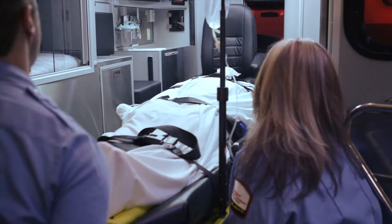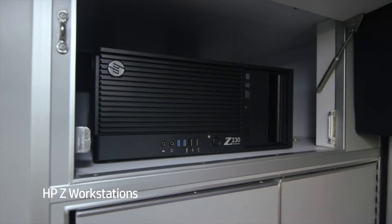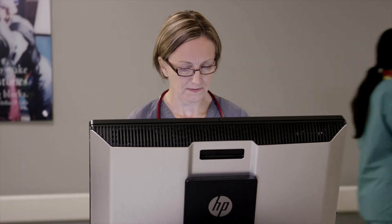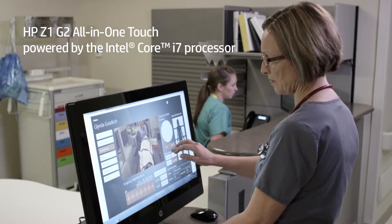We have a 48-year-old female involved in an MVA, currently unresponsive. In an emergency, communication is critical. The workstation is able to shoot a live video feed to the physician, who is able to prepare for that patient's arrival. We have C-spine immobilization and she's on the backboard.